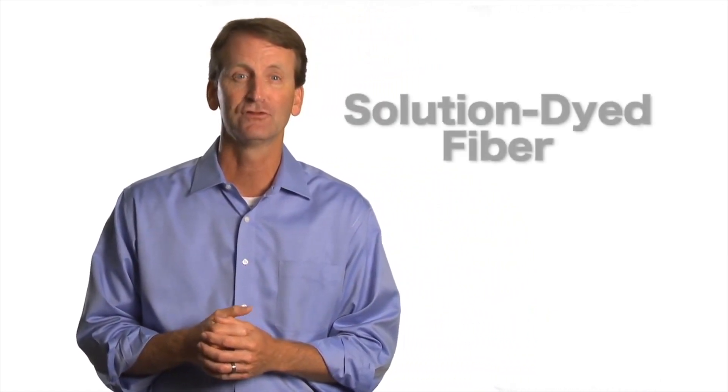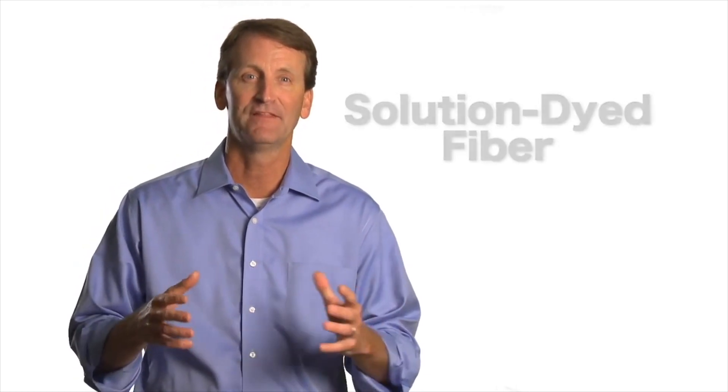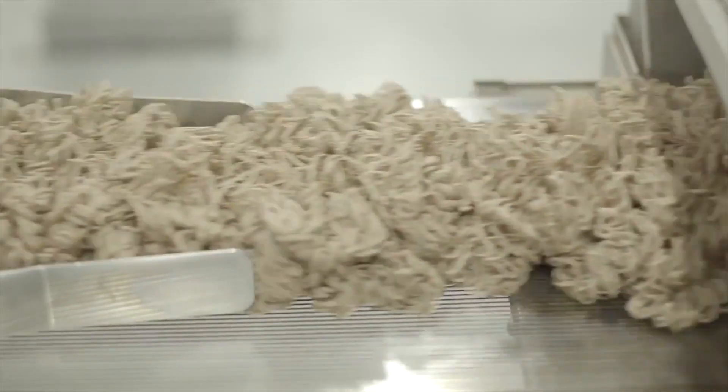The other way — the best way — and the only way we do it at Engineered Floors Dreamweaver Carpet is to solution-dye the fiber. Solution-dyed fiber means simply that the dye color is part of the fiber itself. When we extrude the fiber at Engineered Floors Dreamweaver Carpet, the color is already there. It's part of the carpet fiber.